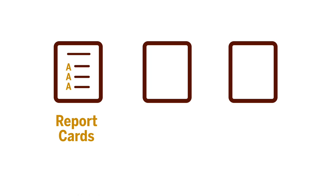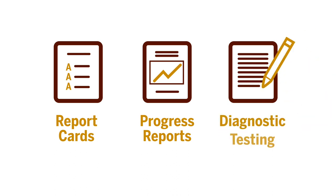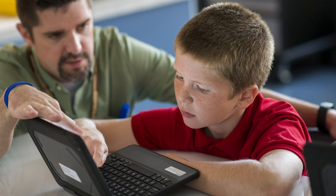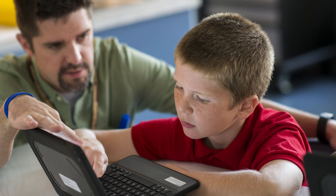In fifth grade, because it is such an important transition year, we monitor progress very closely. We have quarterly report cards that go out at the end of each marking period, and we send progress reports home mid-marking period. We also have diagnostic testing three times a year. So if a student is behind with reading, we will have the student come in for tutoring so they can get caught up on their skills.